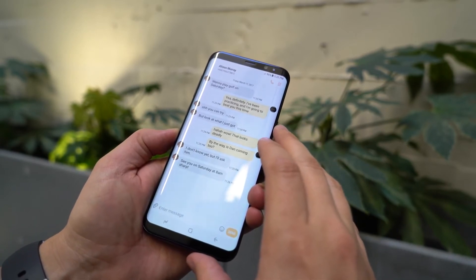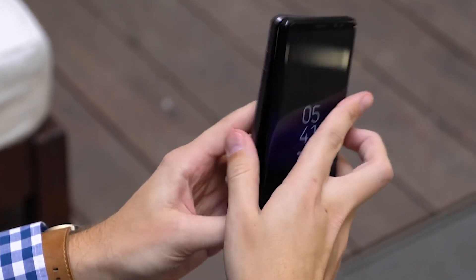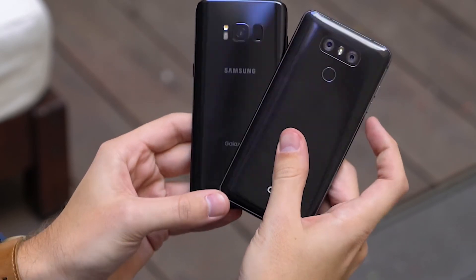For many, it will come down to brand recognition and price. Samsung wins the former, and LG wins the latter. This is a battle that will continue throughout 2017, as we explore the finer points of these two phones.